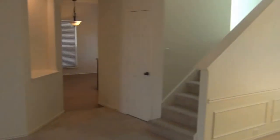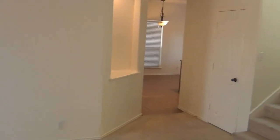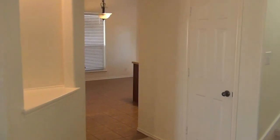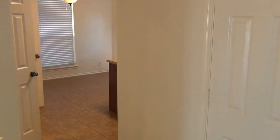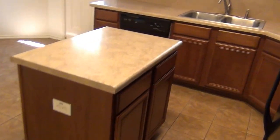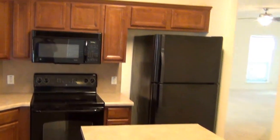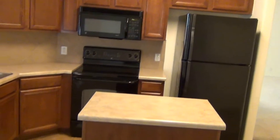Up to the stairway. There's a closet right there for under-stair storage. And here we have the kitchen. Got an island here, dishwasher, and quite a bit of cabinet space.